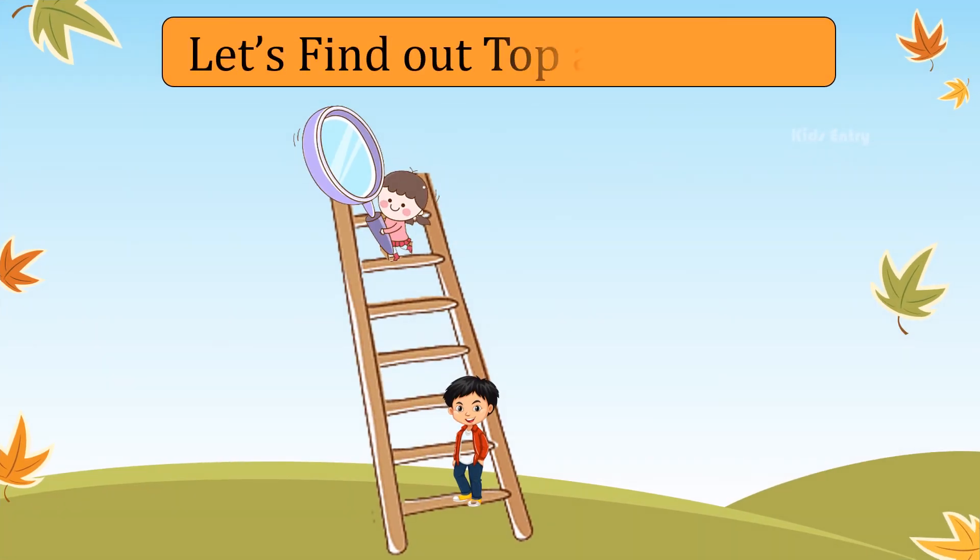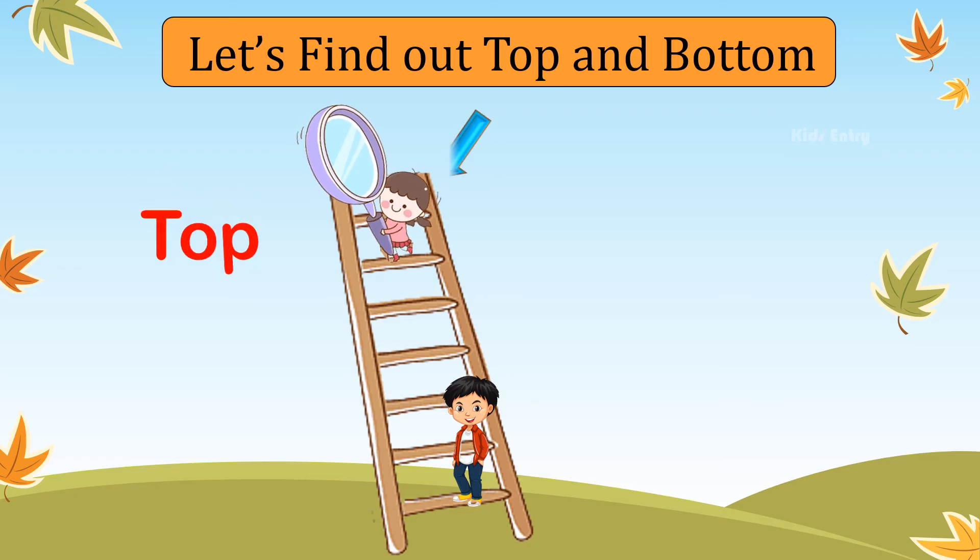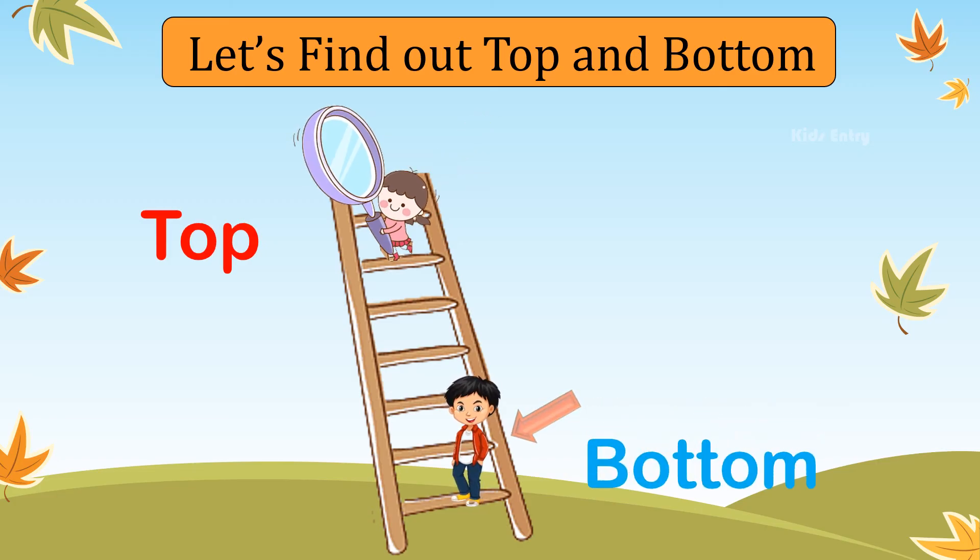Let's find out who is on top of the ladder and who is at the bottom of the ladder. The girl is standing on top of the ladder. The boy is standing at the bottom of the ladder.